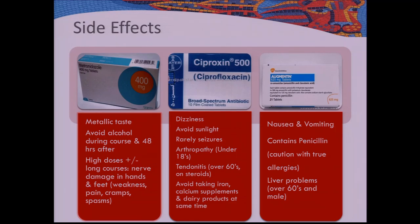Ciprofloxacin side effects include dizziness and sun sensitivity — if you're going on a tropical holiday, wear lots of sun cream even if you have darker skin tones. Rarely it causes seizures; if you're on epileptic medication that will be taken into consideration. It can cause arthropathy in under-16s and tendinitis in over-60s. Avoid taking iron, calcium, and dairy products at the same time as ciprofloxacin, as they surround the molecules and prevent absorption. Leave about an hour between calcium supplements, dairy products, or iron and your ciprofloxacin dose.